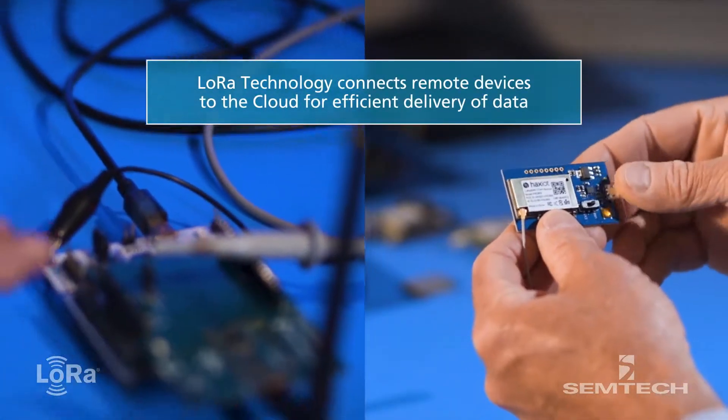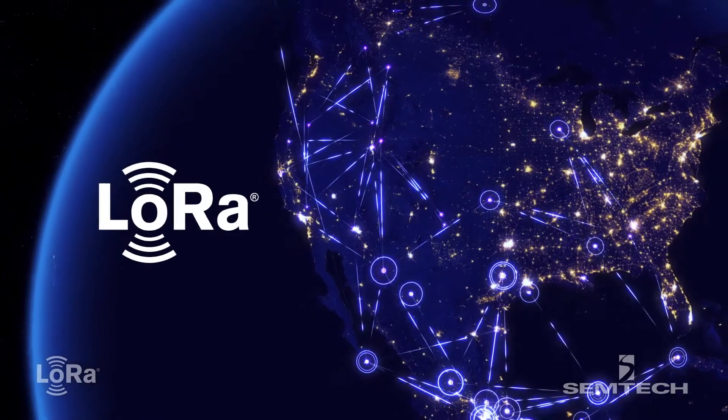LoRa is a wireless technology that is made to equip an unlimited number of devices to connect them to the internet — from the small devices that surround us that don't have unlimited power, taking that data and transporting it to the cloud. That's been the missing piece.